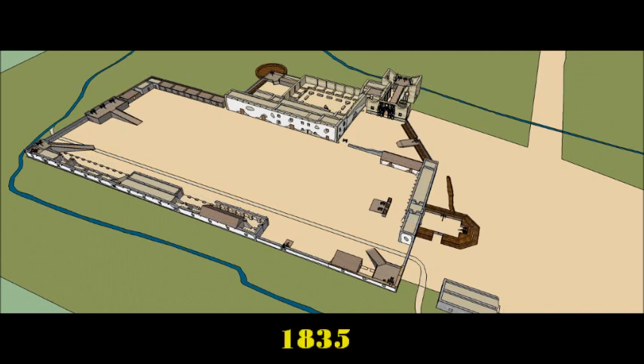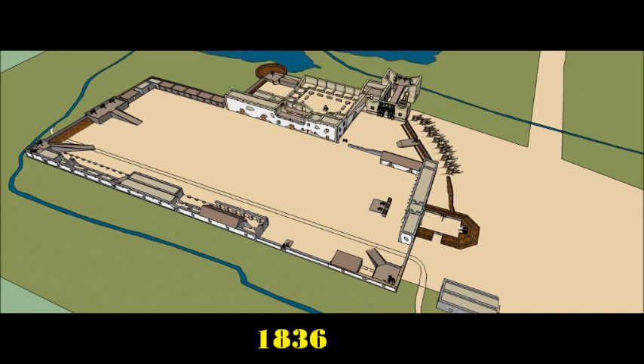First fortified by the Mexicans in 1835 to counter the Texian Rebellion, the Alamo's appearance changed drastically from Mission to Fort. With 21 cannons in their arsenal, cannon platforms were built along with the palisade and the lunette to protect the south main gate.